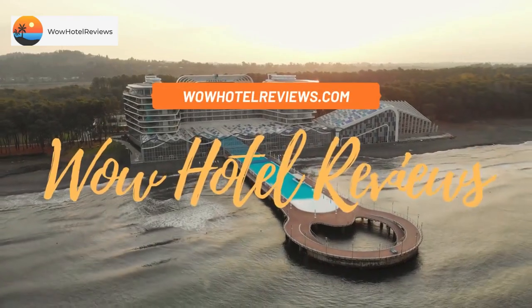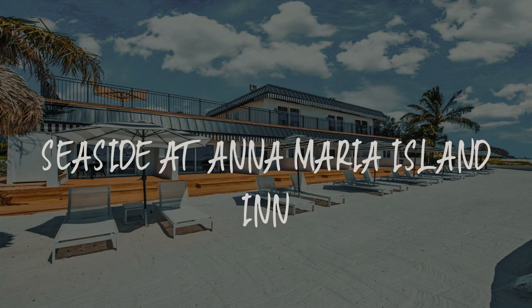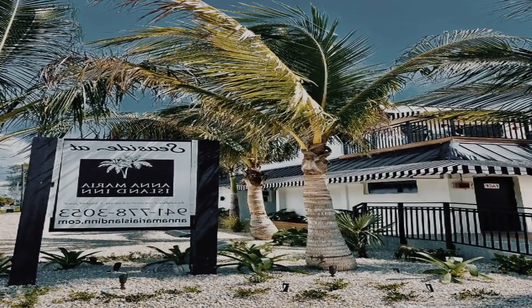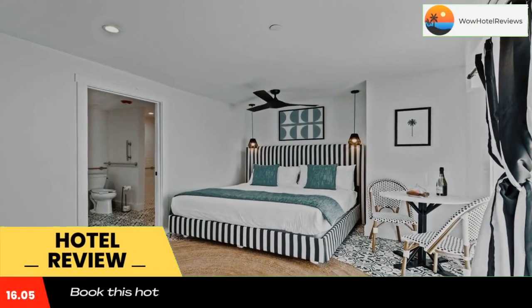Hello guys. Welcome to Wow Hotel Reviews. Today I am reviewing Seaside at Anna Maria Island Inn. It's a non-star hotel. Please use our booking.com link in the description to book the hotel and get good pricing.